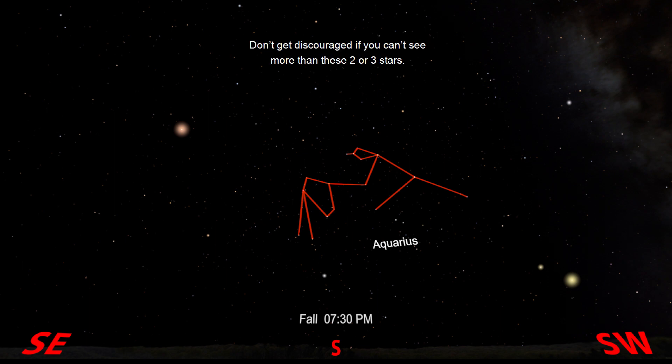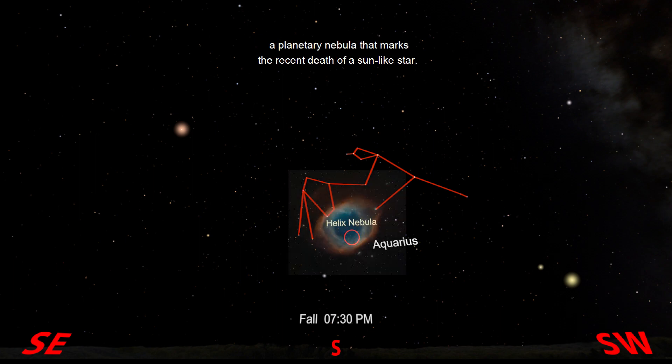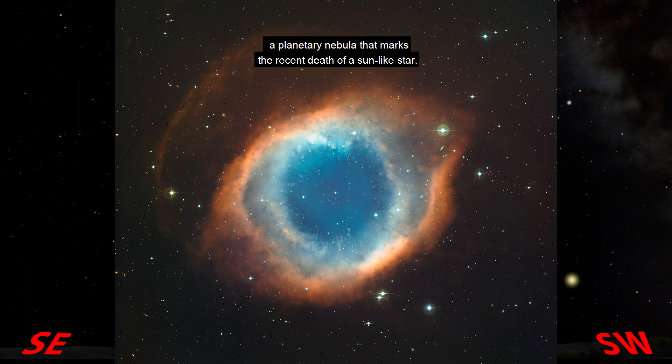Don't get discouraged if you can't see more than these two or three stars — this is a hard constellation to find. But if you do go out and look for it, with careful observation under a dark sky, binoculars can help too. In addition to the stars, you just might be able to find the Helix Nebula, a planetary nebula that marks the recent death of a sun-like star.